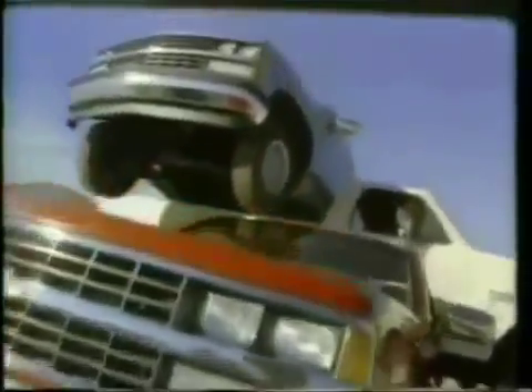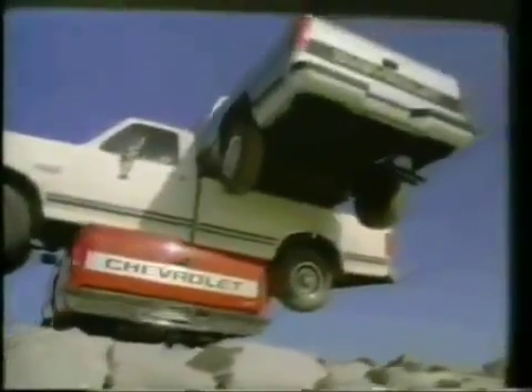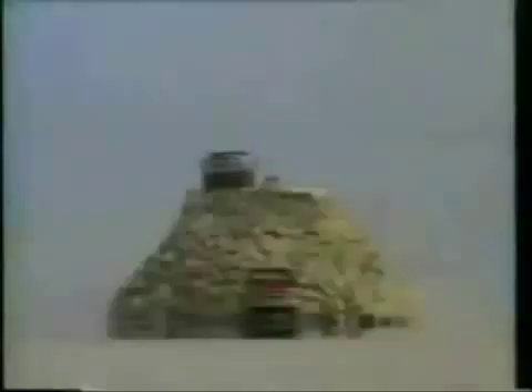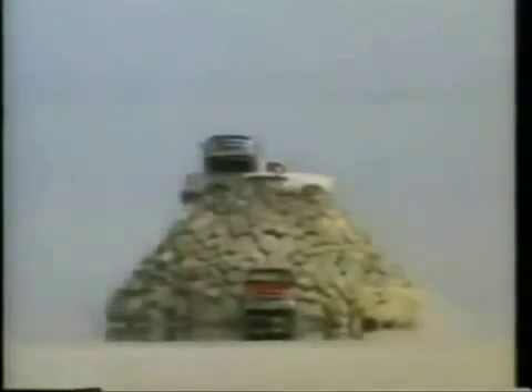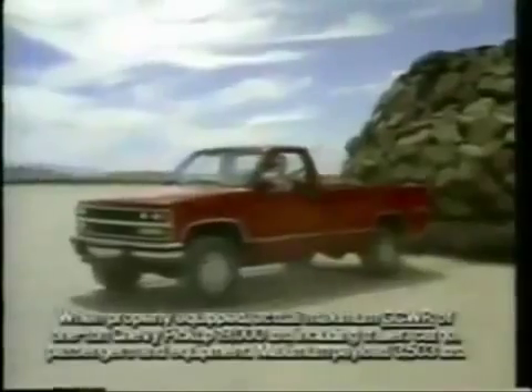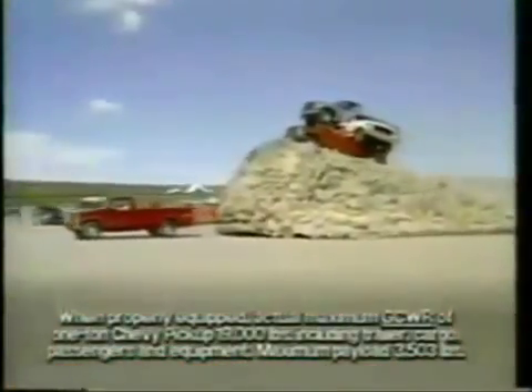You've seen Ford do this for years, but now there's a big new Chevy with enough power to not only haul tons of trucks up this mountain, but also tow away the entire mountain. The advanced full-size Chevy. No wonder, when it comes to pickups, America's having a change of heart.